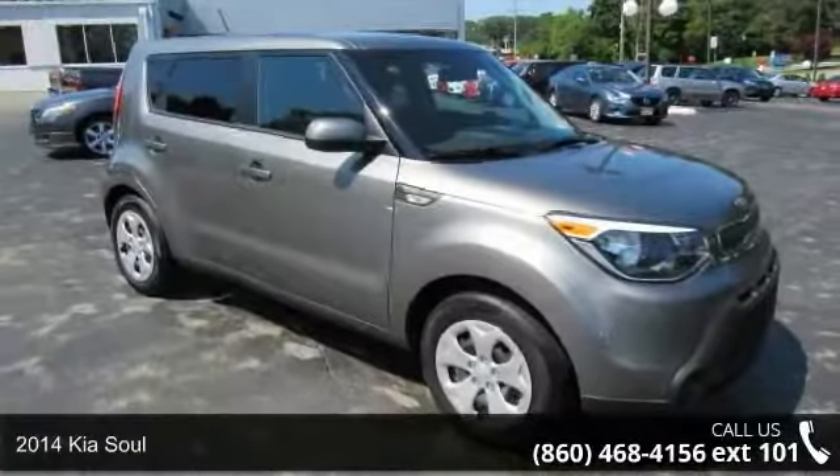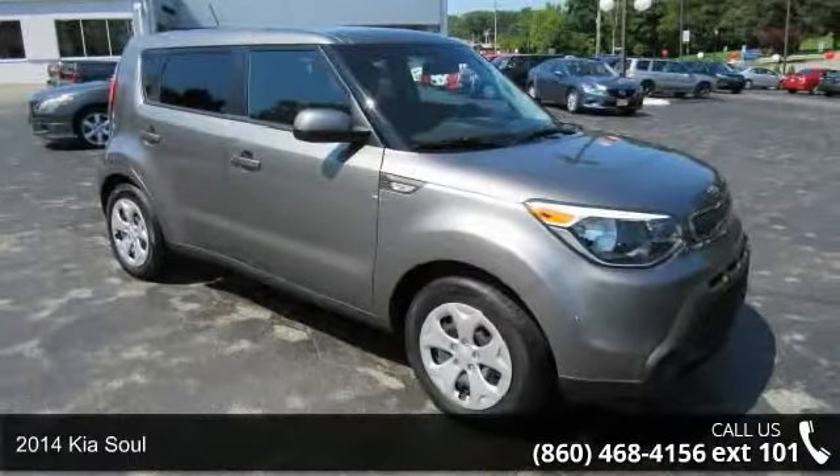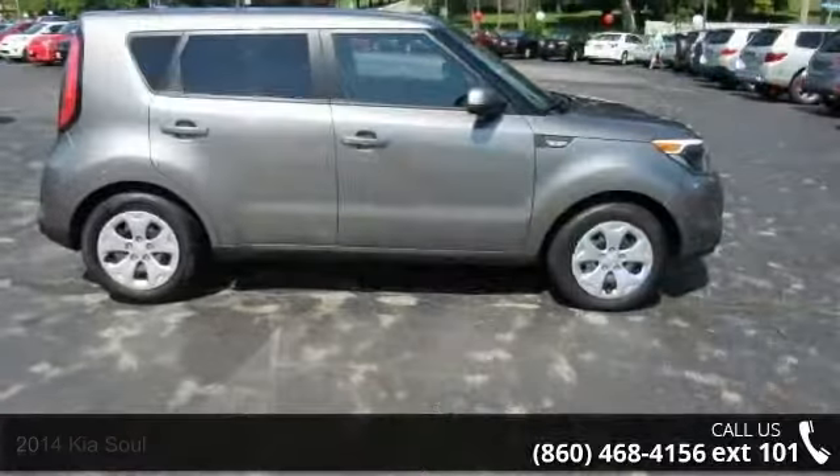Imagine yourself in this 2014 Kia Soul. If you are looking for an automobile with great features, look no further.